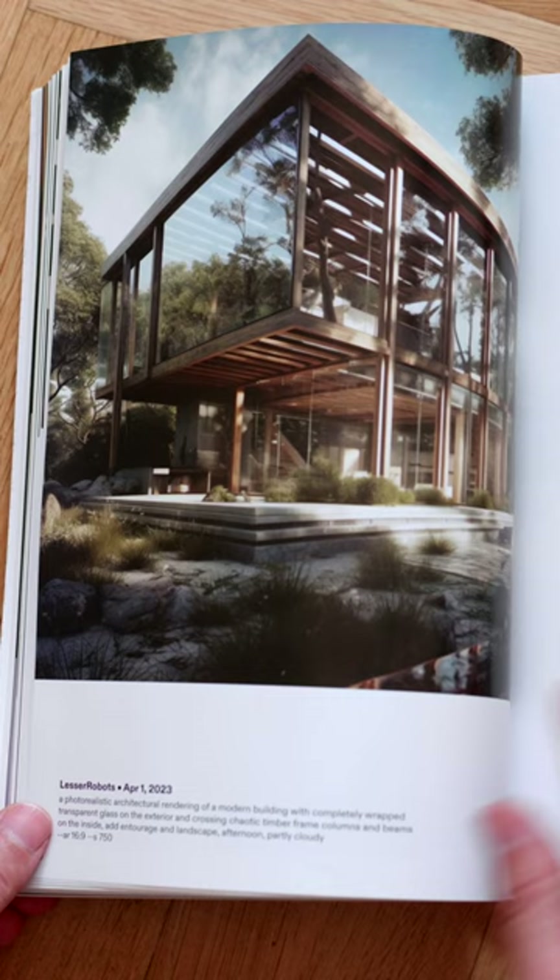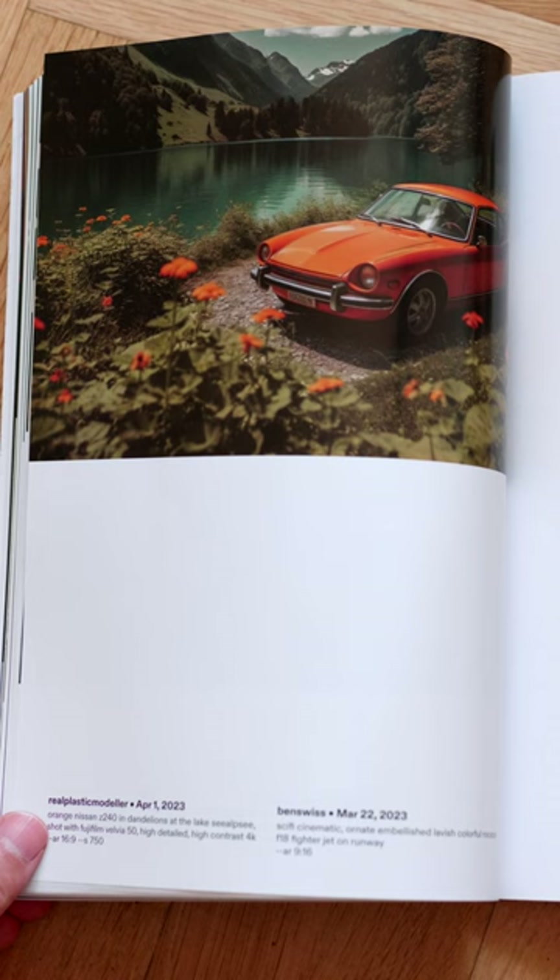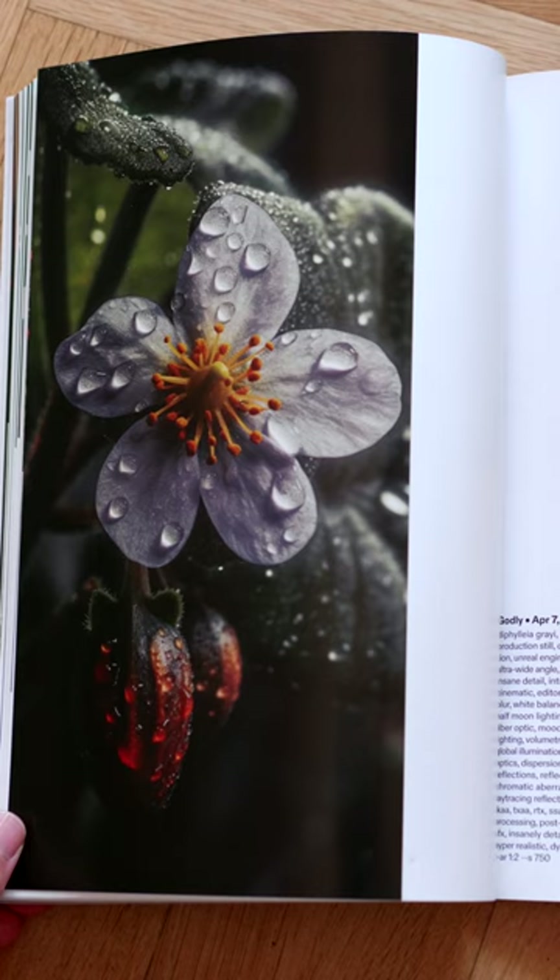It looks like the paper quality of the magazine has been upgraded too. We have a heavier stock and a glossier finish, which makes the images pop a little bit more.